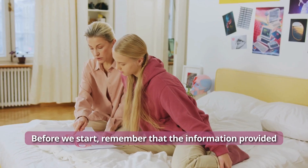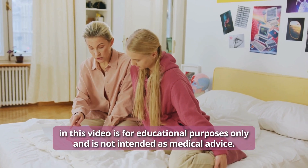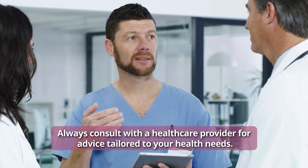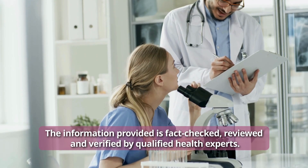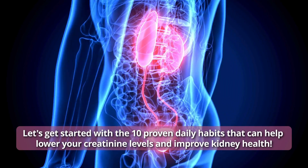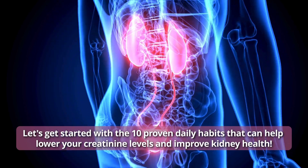Before we start, remember that the information provided in this video is for educational purposes only and is not intended as medical advice. Always consult with a healthcare provider for advice tailored to your health needs. The information provided is fact-checked, reviewed, and verified by qualified health experts. Let's get started with the 10 proven daily habits that can help lower your creatinine levels and improve kidney health.